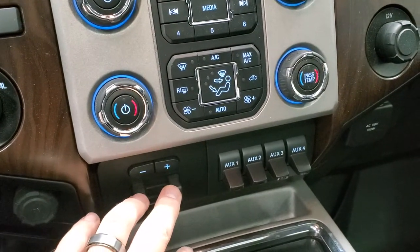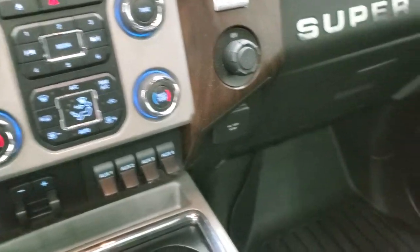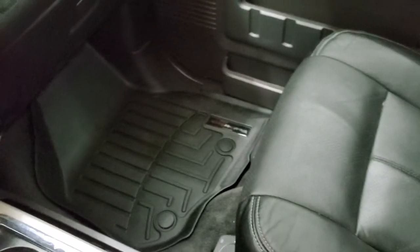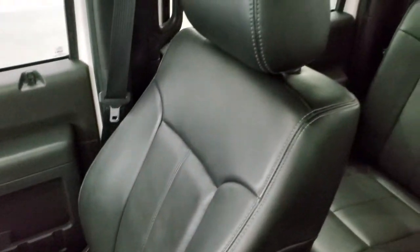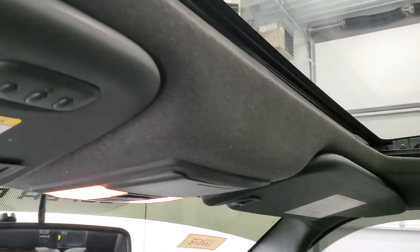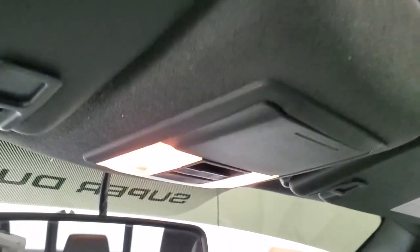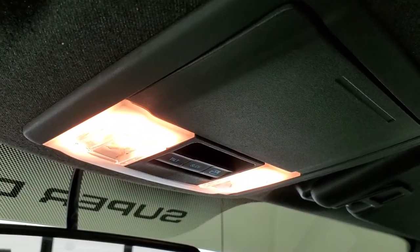Down here are your radio and climate controls, factory brake controller, four upfitter switches, 110 volt 150 watt plug-in, and a 12 volt power point. Passenger side floor mat and seat are in excellent condition with no rips or tears. This truck has never been smoked in and smells very clean inside. The headliner is in great shape. It has a power sunroof, HomeLink buttons for your garage door, security systems and lighting systems, as well as power sliding rear window and sunroof controls and map lights.